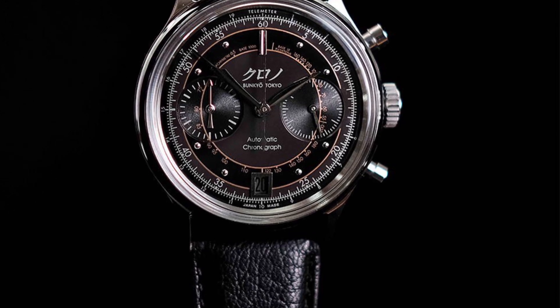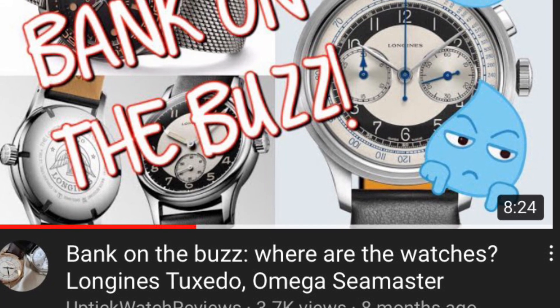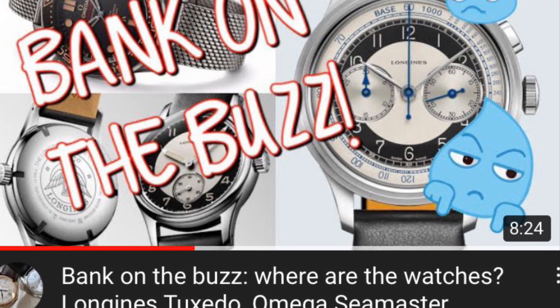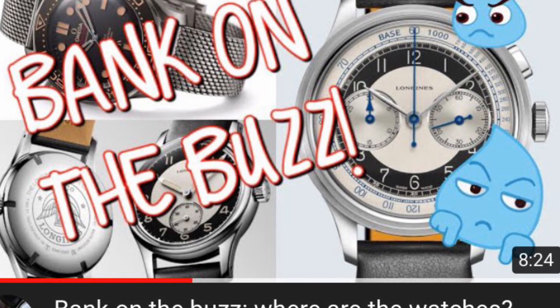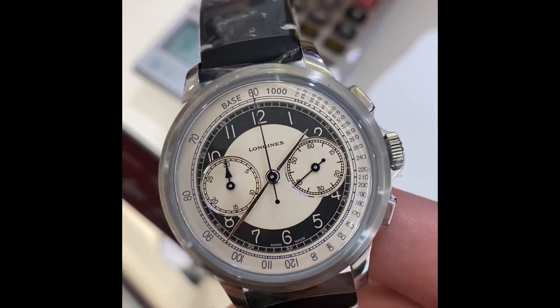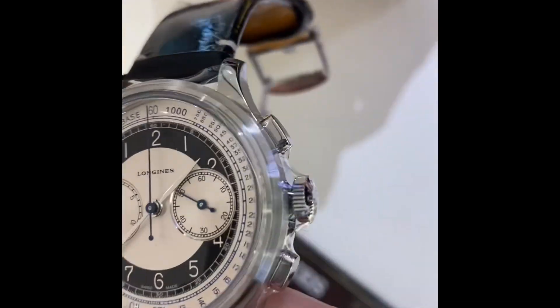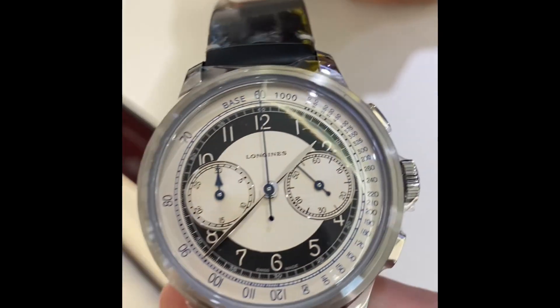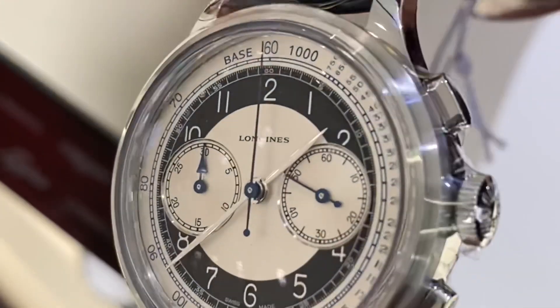Eight months ago I did a video lamenting the fact that they had created a buzz around this watch but didn't bank on it — retailers were saying it would take months to arrive, and it took at least six months. Somehow the buzz vanished as I predicted, and the watch is now at Longines boutiques and various ADs in shopping malls and airports, where you're welcomed by someone telling you the watch is automatic.